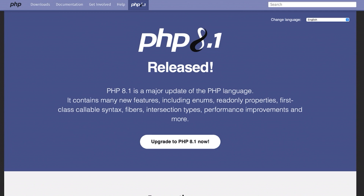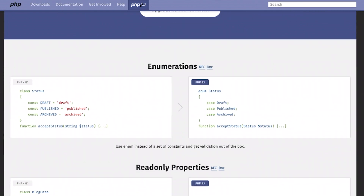PHP is a programming language that supports your WordPress website. It's important to have the latest version because it can speed up your site and boost your online security. In this video, we'll discuss how to update to the latest PHP version. So let's get started.